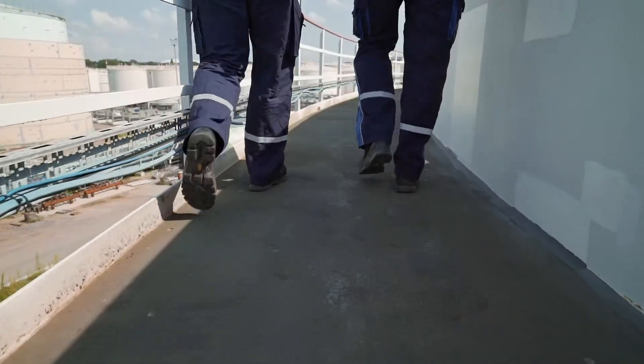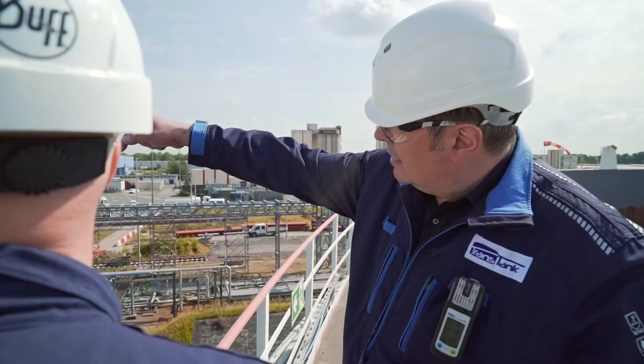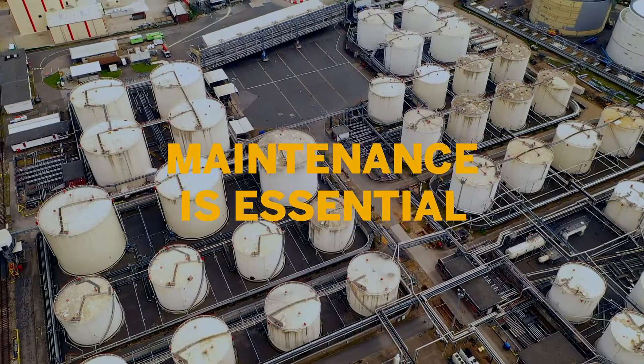TransTank is a joint venture by BP and Oil Tanking in the petroleum industry. Because we handle hazardous products — fuels and chemical products — we are regulated by the hazardous incident ordinance, so highly reliable maintenance is essential for us.